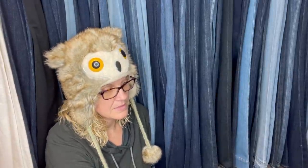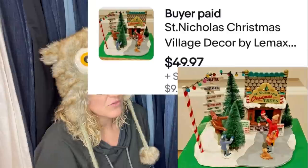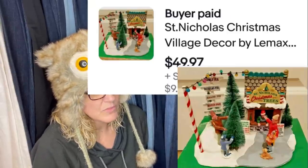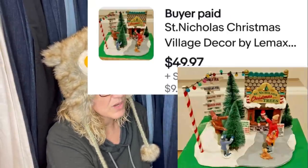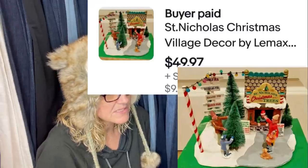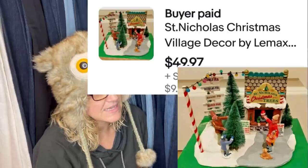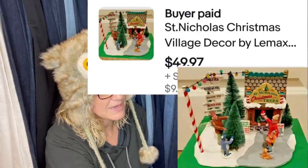Bought at an estate sale for $2.50 on 50%-off day in Georgia three weeks ago, sold for full asking price. It is a Saint Nicholas Christmas Village decor by Lemax — sold for $49.97, buyer paid shipping.